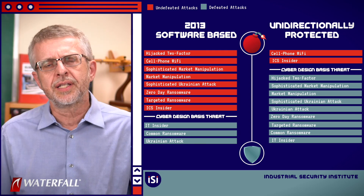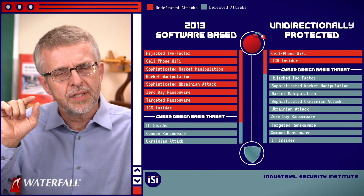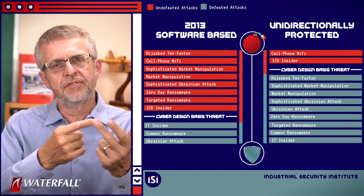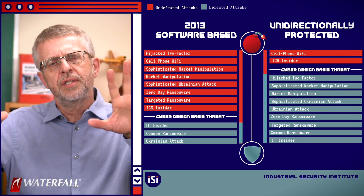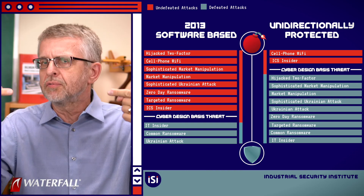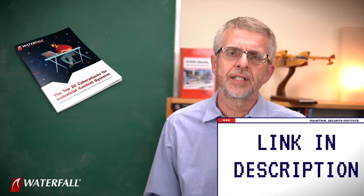If we bring up our scorecard, we can see that the unidirectionally protected network is pulling ahead. It's not perfect — the first law of cybersecurity is that nothing is secure; for every attack there's a defense, and for every defense there's an attack that will defeat it. But we can use the top 20 as a ruler to compare the strength of these two programs. Look below the video for a link to the top 20 cyber attacks white paper — you can click and download if you want to see the entire list of attacks.